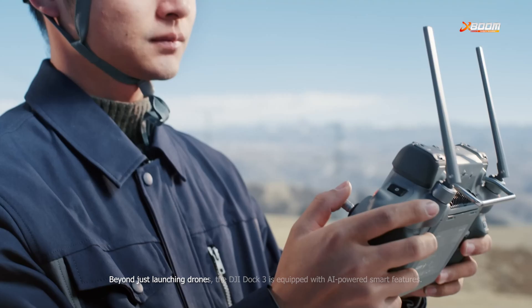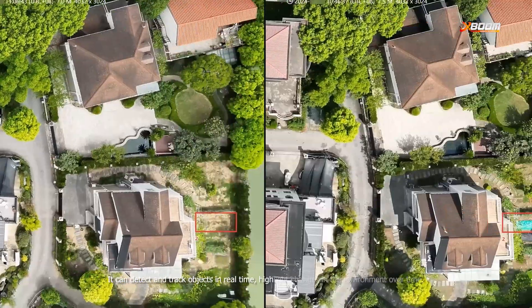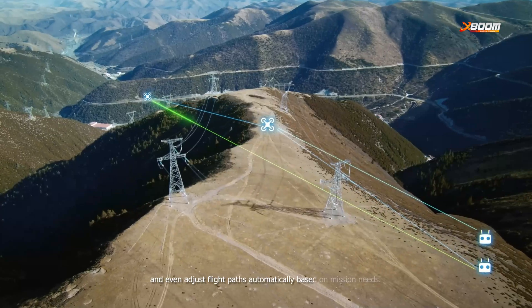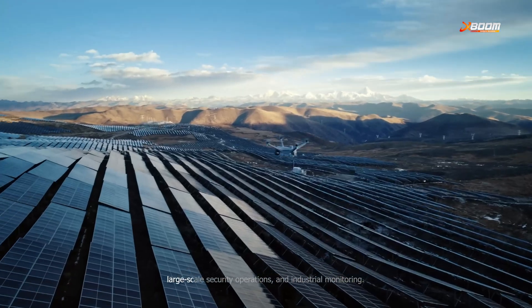Beyond just launching drones, the DJI Dock 3 is equipped with AI smart features. It can detect and track objects in real-time, highlight changes in the environment over time, and even adjust flight paths automatically based on mission needs. This level of intelligence makes it perfect for infrastructure inspections, large-scale security operations, and industrial monitoring.